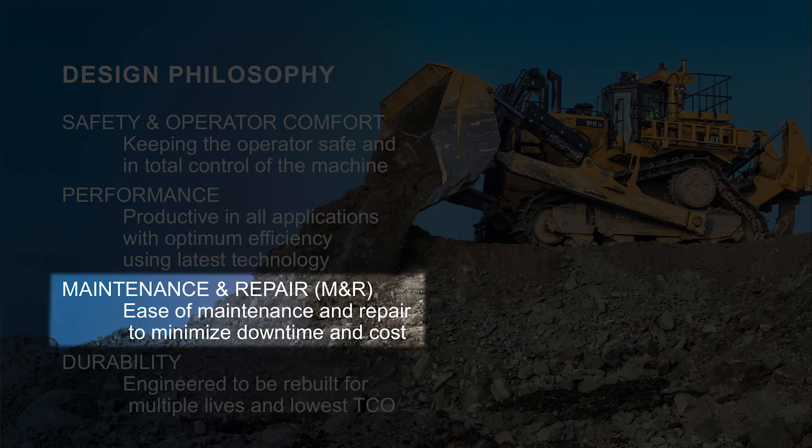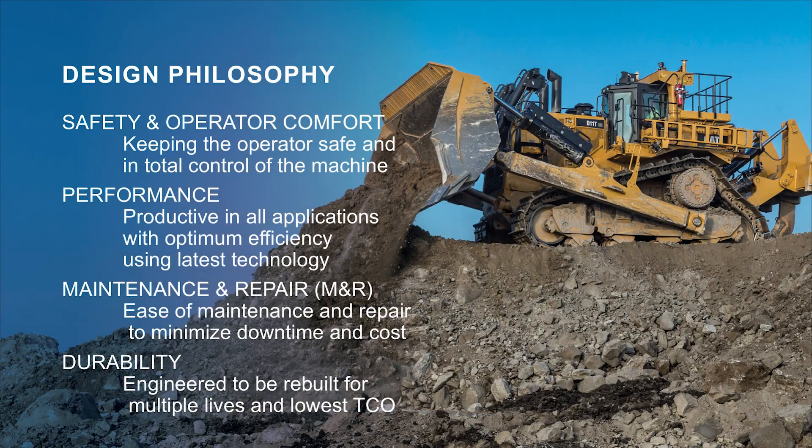Beyond that, maintenance and repair is a key piece for us as well. These dozers are meant to be used and rebuilt again and again. From a maintenance and repair standpoint, when it leaves the factory, that's not the last time we look at it. We're building everything so that it can be rebuilt — resleeving bearings, minimizing what it costs for you to rebuild.